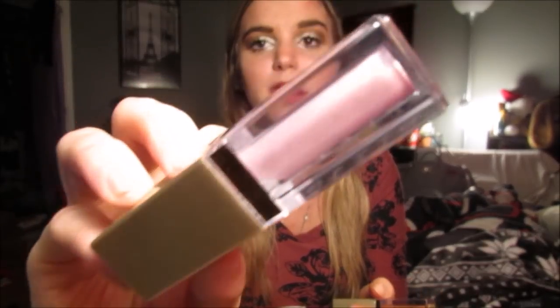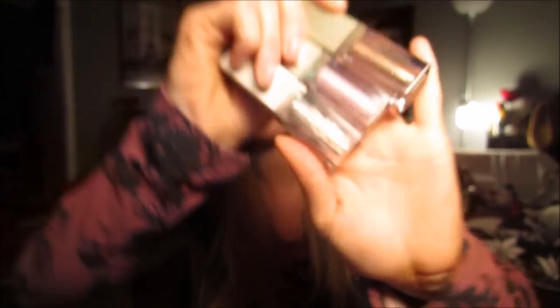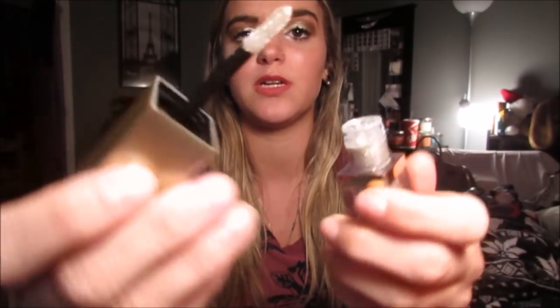The first thing I got are these Stila Glitter and Glow Liquid Eyeshadows. They're not brand new, but they're newer. They're basically liquid eyeshadows but they're glittery and they're beautiful. I got Diamond Dust, which is like a silver color, Ballet Baby, which is a baby pink, and Rose Gold Retro. I think these are gorgeous — you've probably seen a million videos on them. They're these liquid glitter eyeshadows and they're really cool and fun.